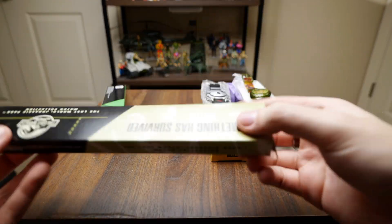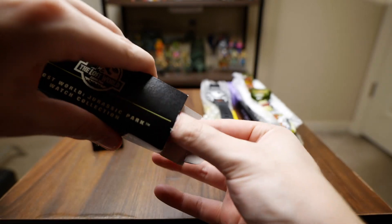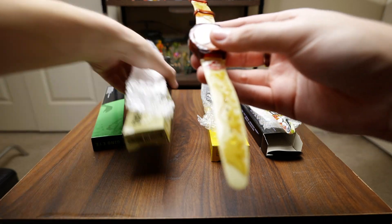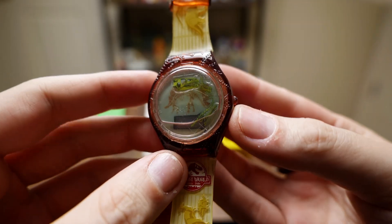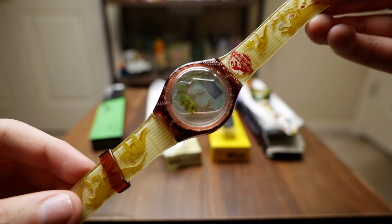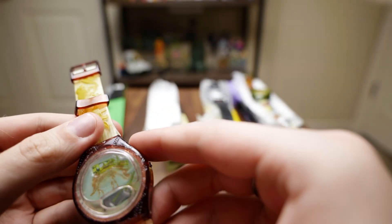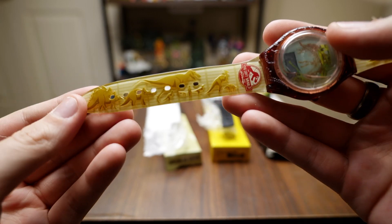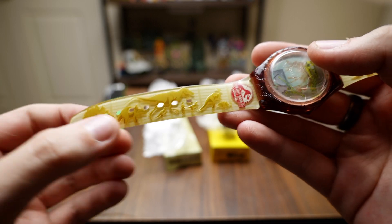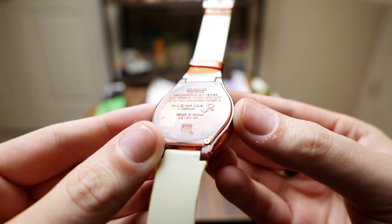Next up we have one called 'Something Has Survived.' This one is super interesting — it's got liquid in it, and it looks like there are pieces that are supposed to float around. I tried shaking it, but it's probably so old it wouldn't work anymore. The band is really cool though — it has sort of a dinosaur size chart with all the different dinosaurs from The Lost World. I'm really impressed with these just for cheap fast food watches — they're pretty neat.